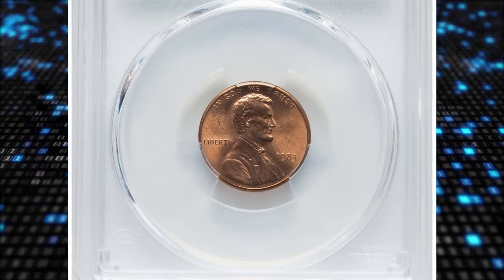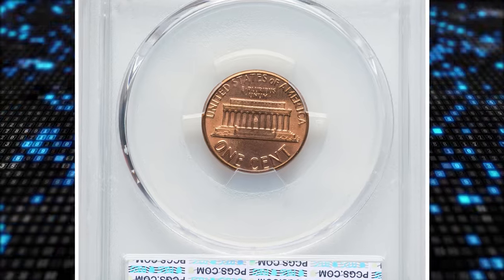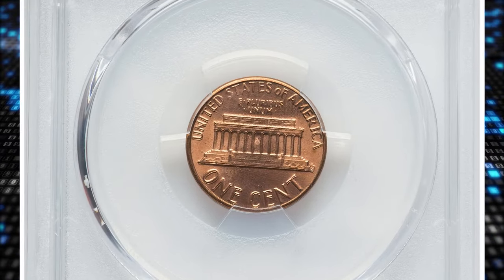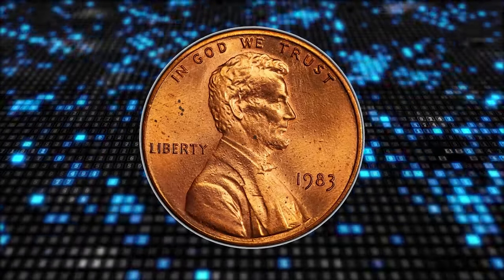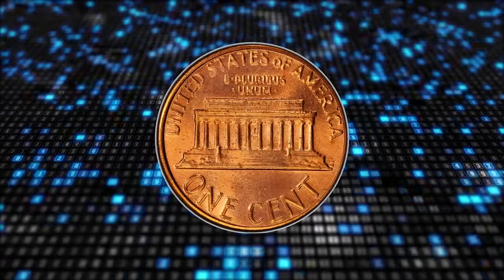1983 Lincoln Cent with Double Die Reverse, graded in Mint State 66 Red by PCGS. Metal composition of the alloy is 99.20% Zinc and 0.80% Copper.